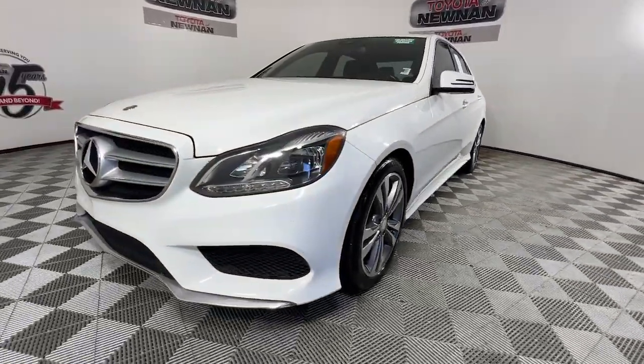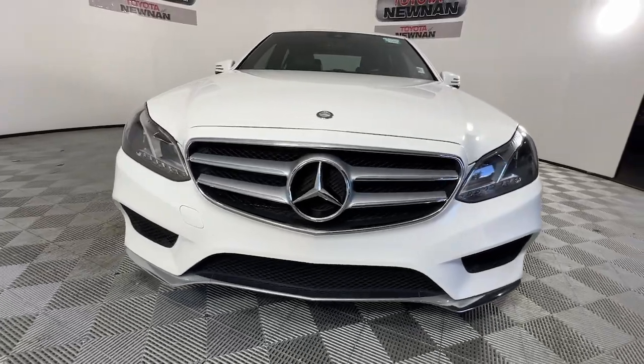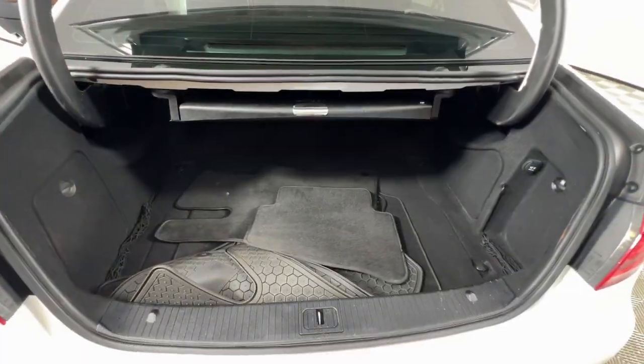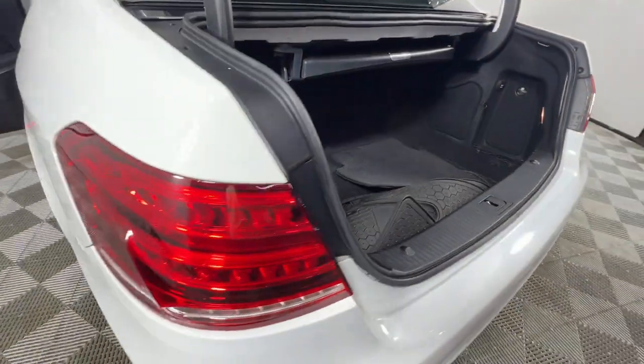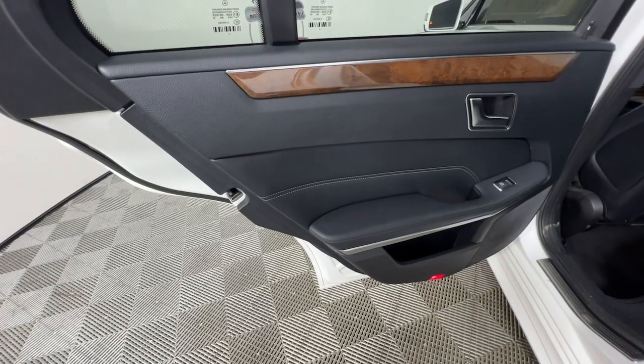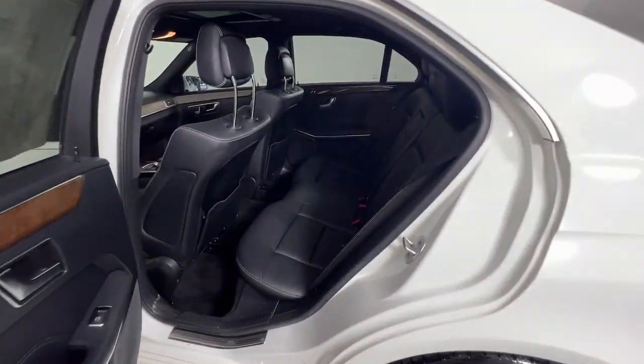The following are some of this vehicle's highlighted options: moonroof, keyless entry, fog lamps, wood grain interior trim, satellite radio, heated mirrors, power passenger seat, alarm, steering wheel audio controls, and electronic stability control.